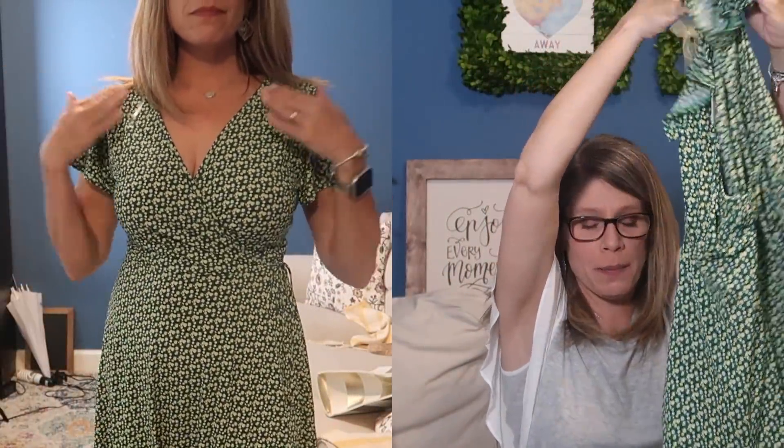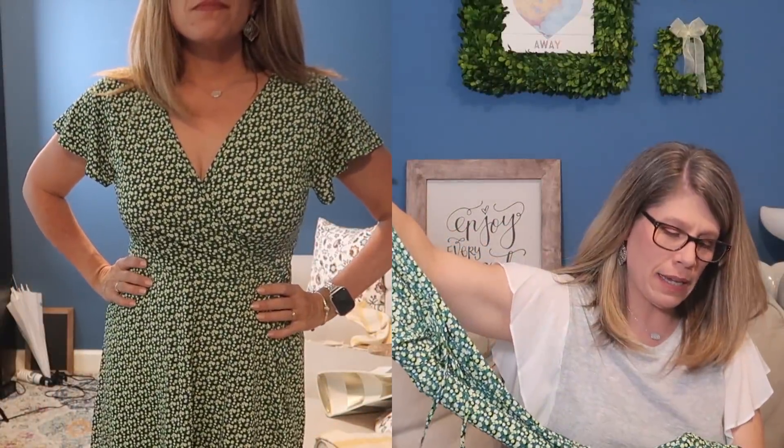I'm super excited about that one. Okay, I really like this overall. Now I'm going to try everything on, and I'll be right back.